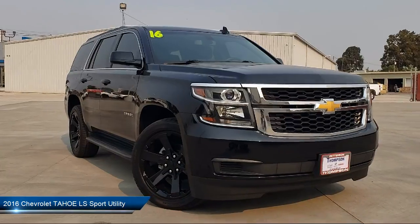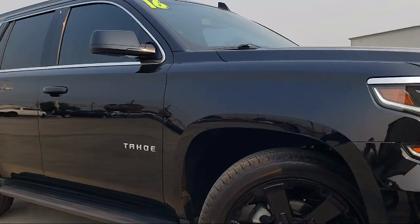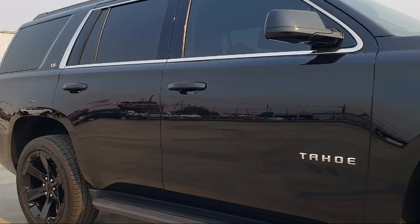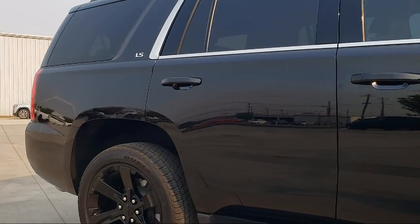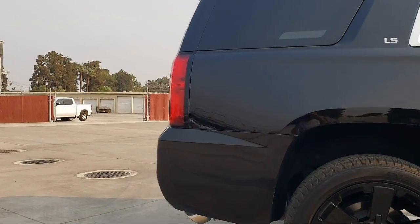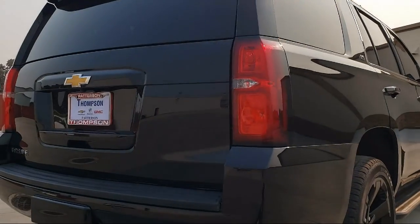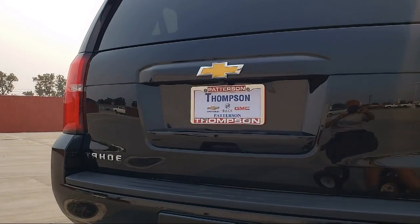It comes equipped with Bluetooth smartphone integration, keyless entry, dual power seats, running board package, premium sound system, roof rack, Sirius XM satellite radio, theft deterrent system, tow package, premium wheels, and has less than 20,000 miles on the odometer.